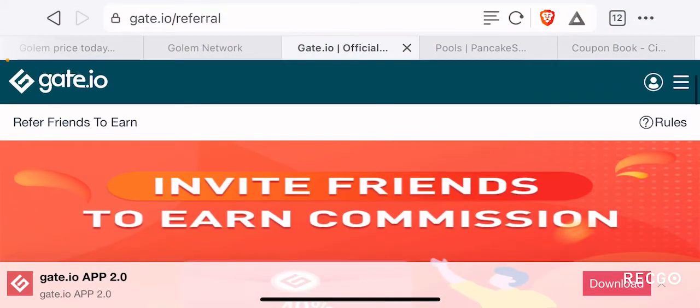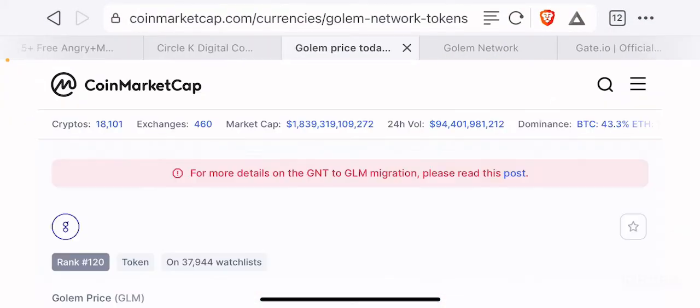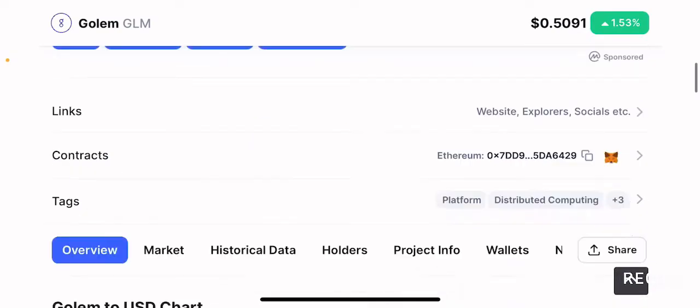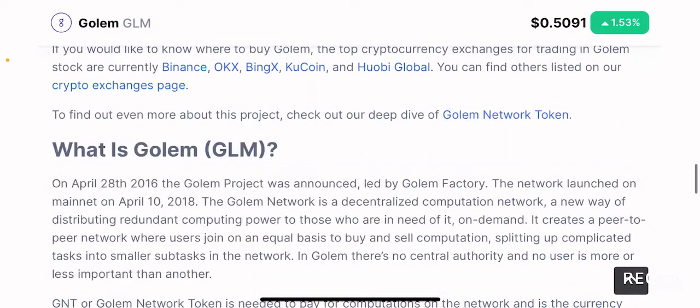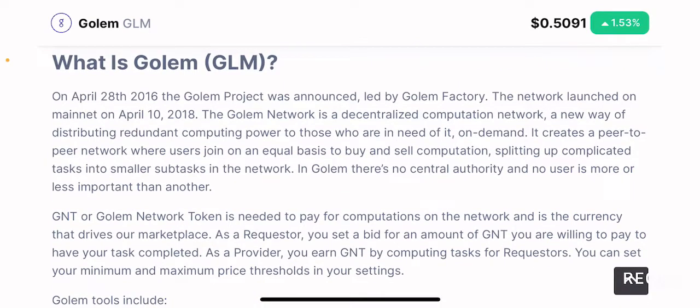Going to the CoinMarketCap page for this token — for the purpose of this video, I am going to rely on the information presented on the CoinMarketCap page. But this is only going to be a peripheral analysis, which means you need to do your own in-depth research before you put your hard earned money on this token.